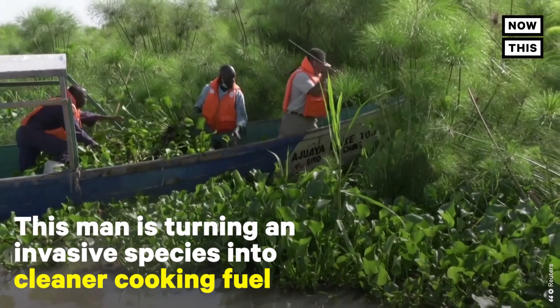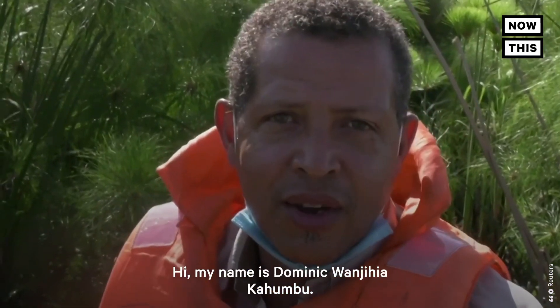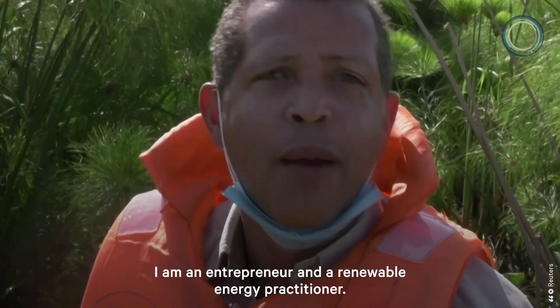This man is turning an invasive species into cleaner cooking fuel. My name is Dominique Wangehia Kahumbu. I am an entrepreneur and a renewable energy practitioner.